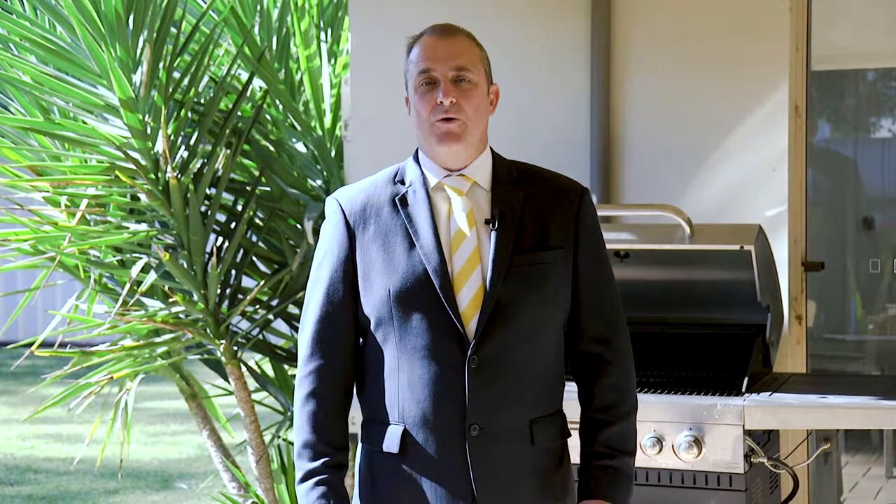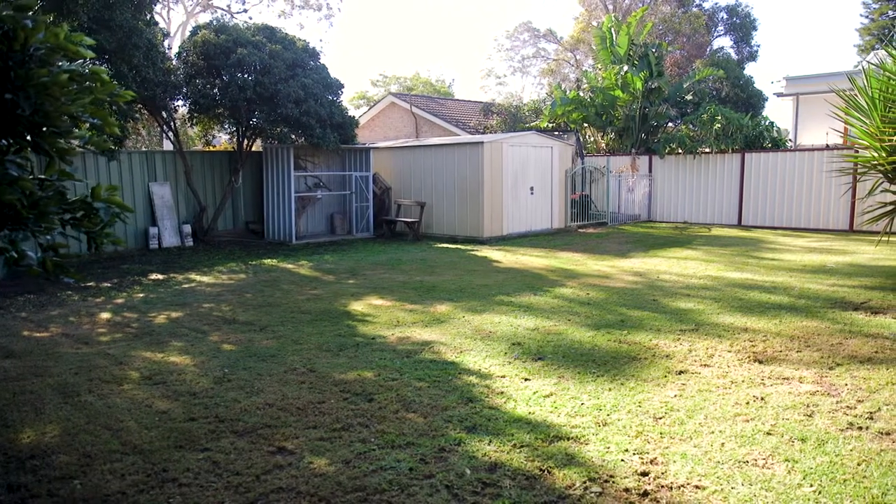If you're anything like me, then you love outdoor entertaining, and this home has it all — with a large backyard for the kids to play, a beautiful undercover barbecue area, and a fully enclosed sunroom.